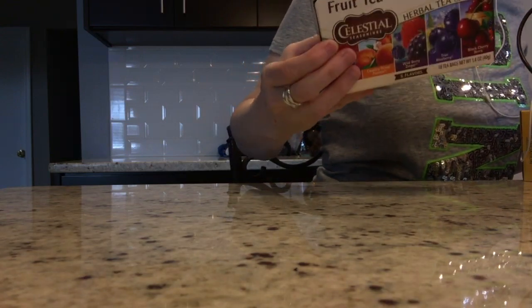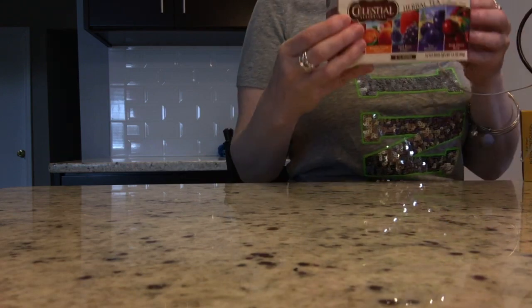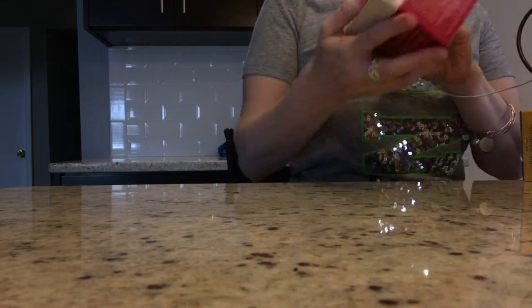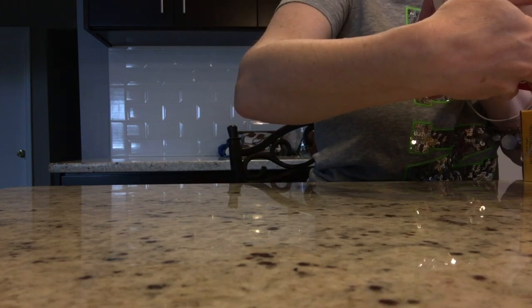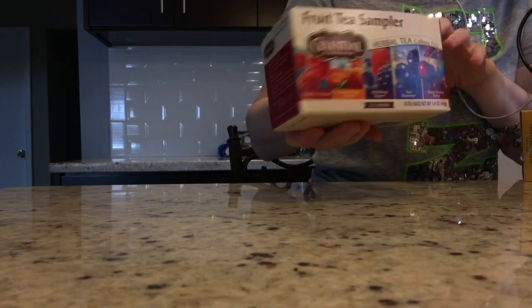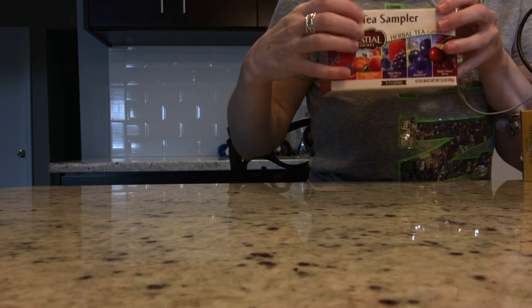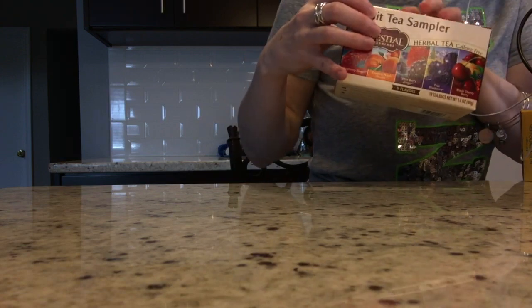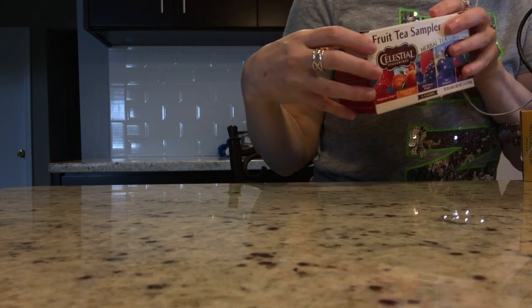Tea. Why do you need tea? You just got coffee. Really? Celestial Seasonings Fruit Tea Sampler. Herbal Tea, Caffeine Free. This is a much better choice than that coffee. I recommend you drink this one instead. I'm not trying to put anything into your life — I don't even know you.